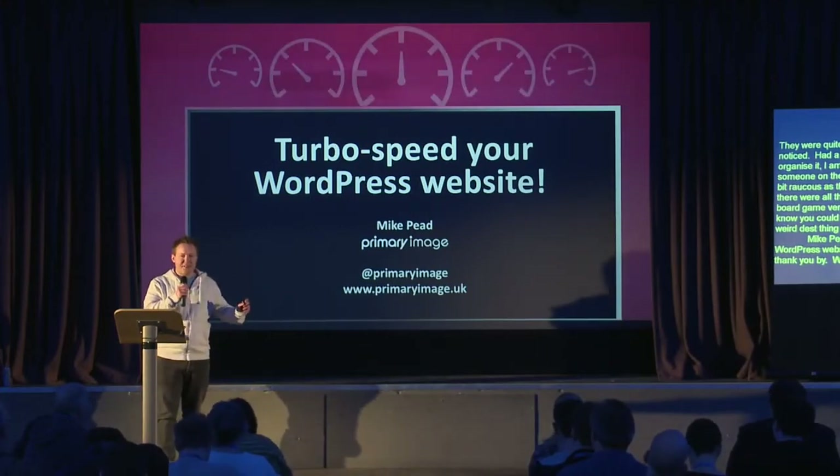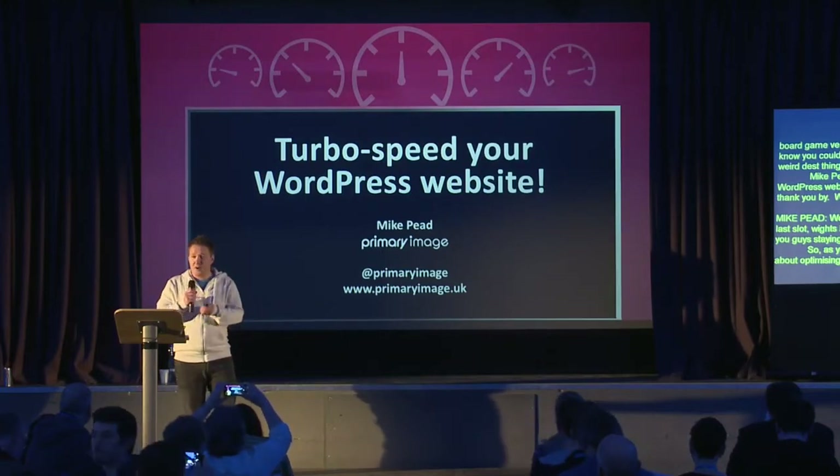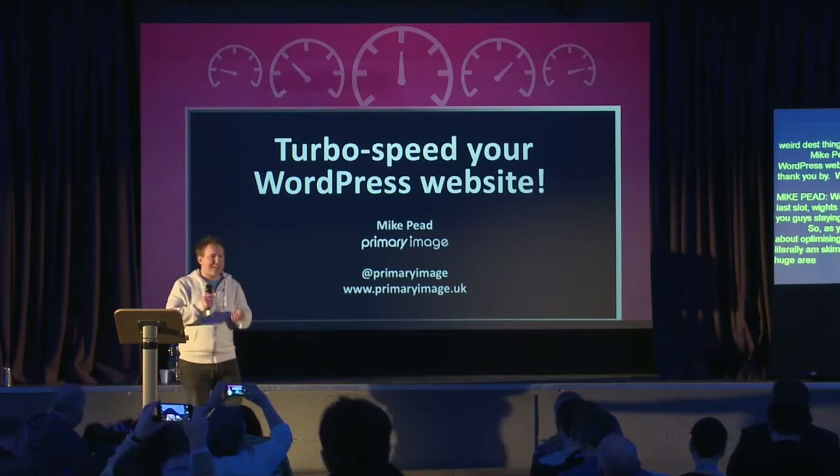Welcome — can everyone hear me okay? Excellent. Last slot, and wow, it's been an amazing weekend. Well done for staying till the end. I'm going to be talking about optimizing your website for loading speed. My background is design and front-end development, and I also host customer websites, so I have an incentive to make sure those sites don't hog server resources.